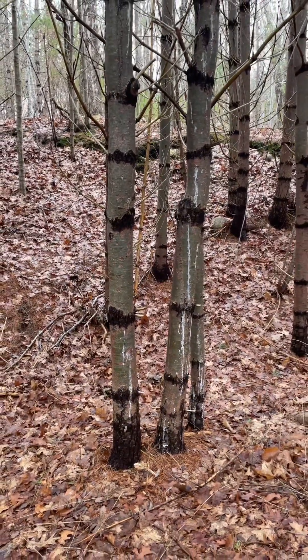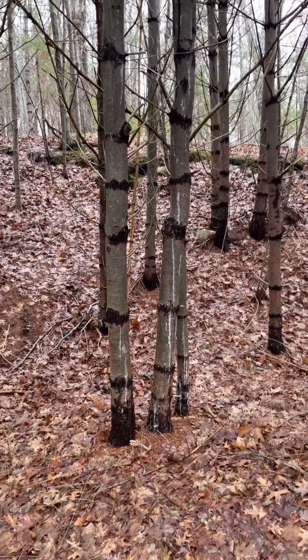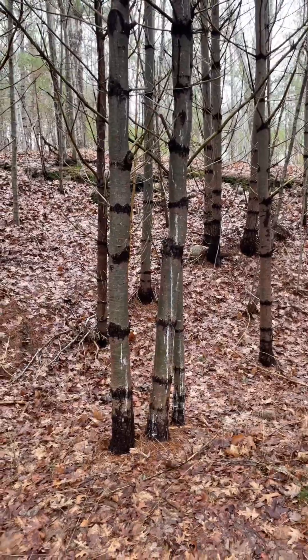This is another type of tree. The branch is darker brown but has no leaves. However, it is very tall.